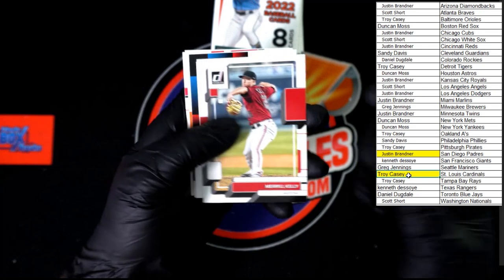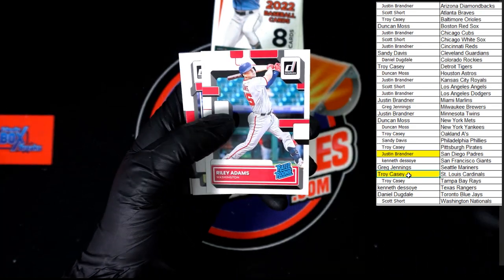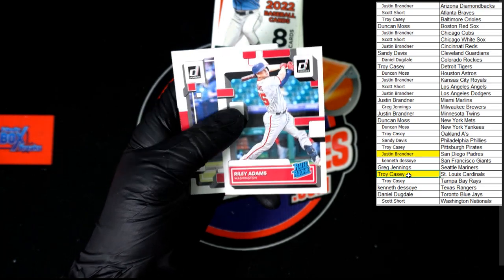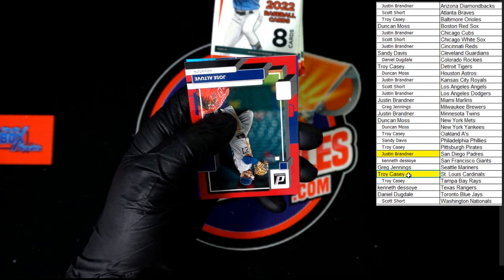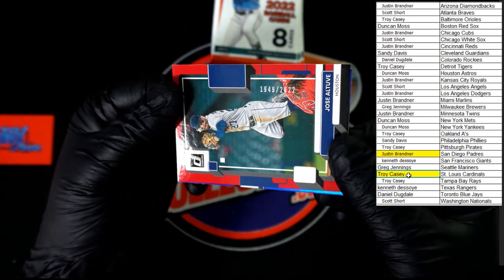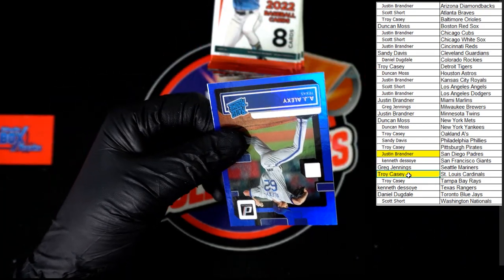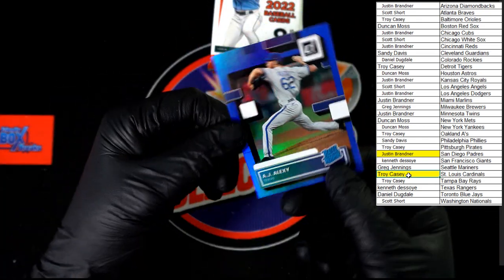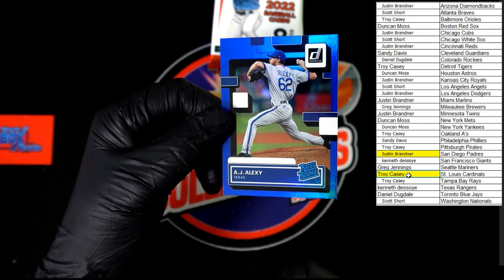Merrill Kelly, Tyler Glasnow, Mancini, Riley Adams rated rookie going to Scott S on that one. We've got Juan Soto, Robert, Jose Altuve red — looks to be 1949 of 2022. And we've got the AJ Alexi rated rookie going to Ken D right there.